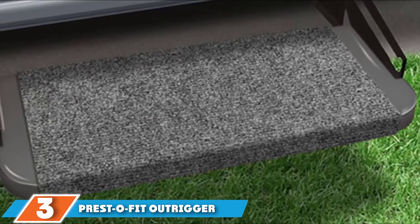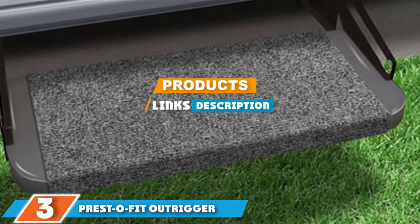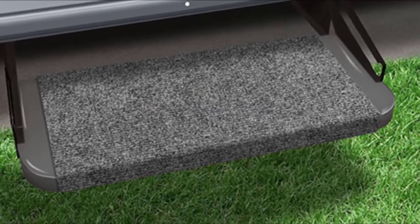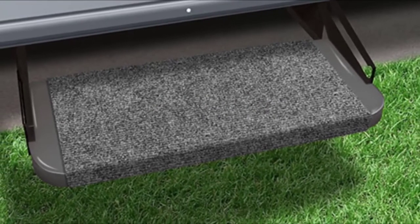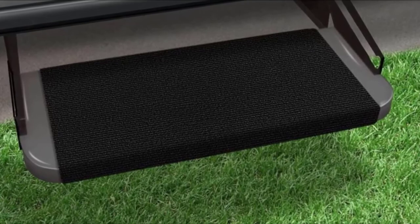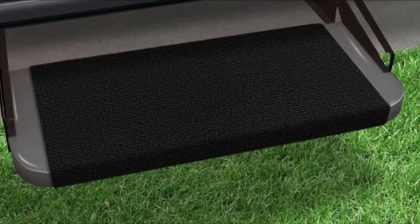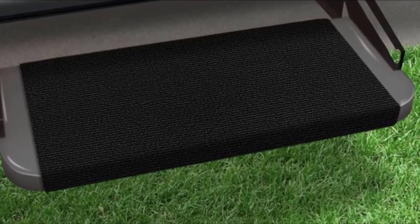The number three position is held by the Presto Fit Outrigger RV Step Rug Black. This article enlists a vast number of models from the Presto Fit camp. Our latest model is another spectacular model put together after careful considerations and endless hours of tests and experiments. The Presto Fit Outrigger RV Step Rug is their second-best unit among all available models. This is a unique cover manufactured for use on straight steps — it fits onto these steps with ease and offers the best level of traction anyone can ask for.